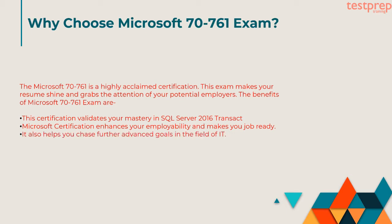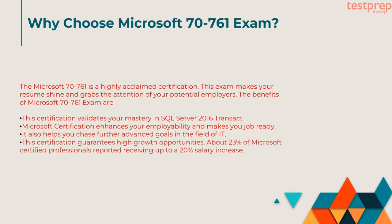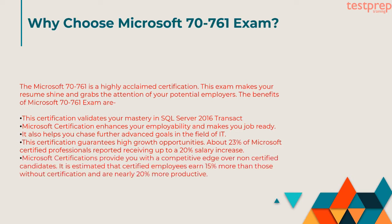Third, it also helps you chase further advanced goals in the field of IT. Fourth, this certification guarantees high growth opportunities. About 23% of Microsoft Certified Professionals reported receiving up to a 20% salary increase. Fifth, Microsoft certifications provide you with a competitive edge over non-certified candidates. It is estimated that certified employees earn 15% more than those without certification and are nearly 20% more productive.